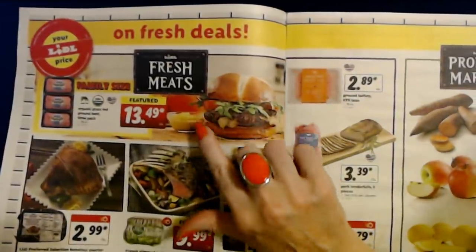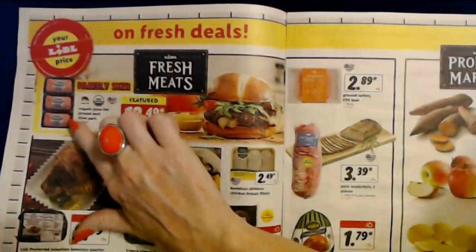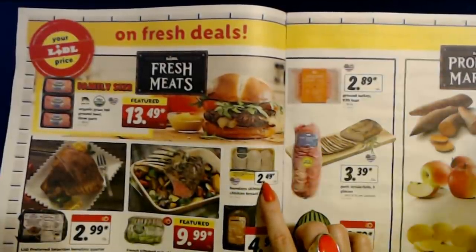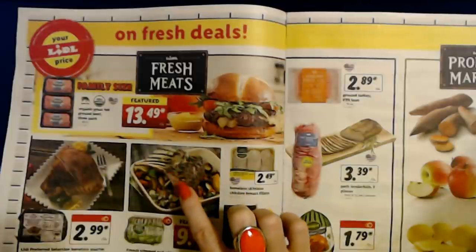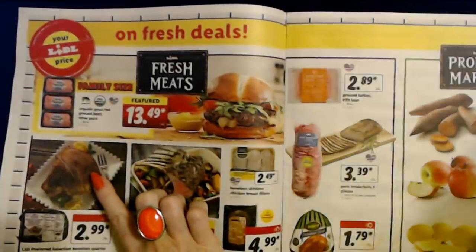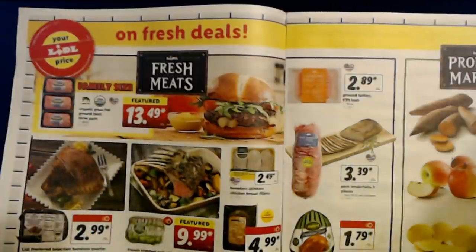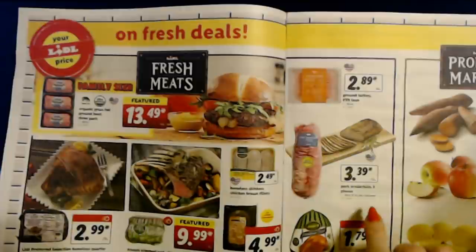They have fresh meats. You can get organic grass-fed ground beef — a three-pack, 48 ounces — for only $13.49, that's a good deal. Boneless skinless chicken breast fillets are $2.49 per pound. Fresh French-trimmed rack of lamb, grass-fed, is $9.99 a pound. The Lidl Preferred Selection Boneless Quarter Spiral Sliced Smoked Ham with brown sugar glaze packet is $2.99 per pound. Pork tenderloin, two pieces, is $3.39 per pound, limit 10 pounds per customer.